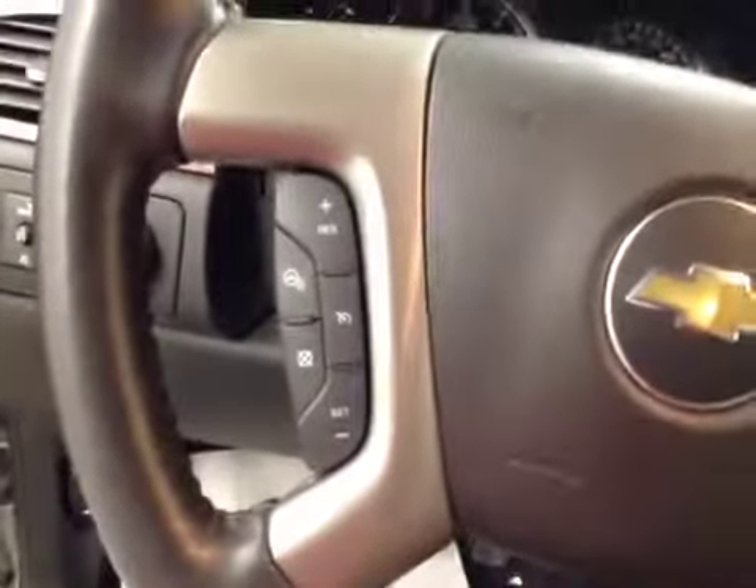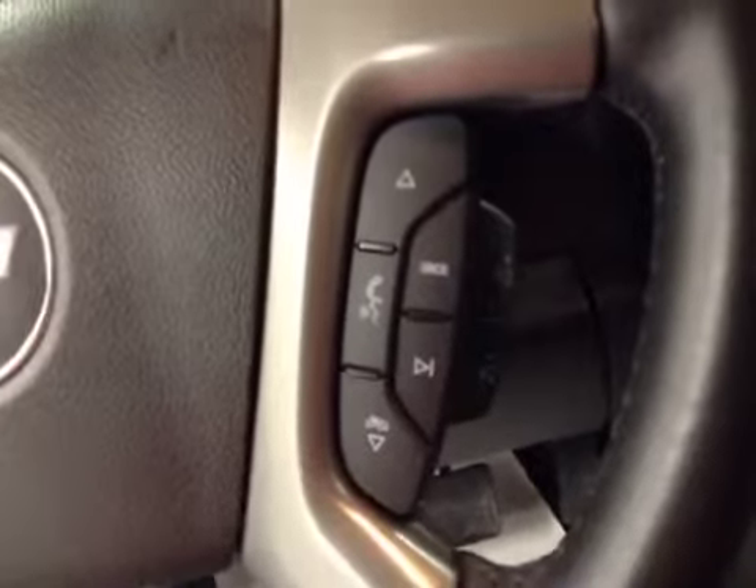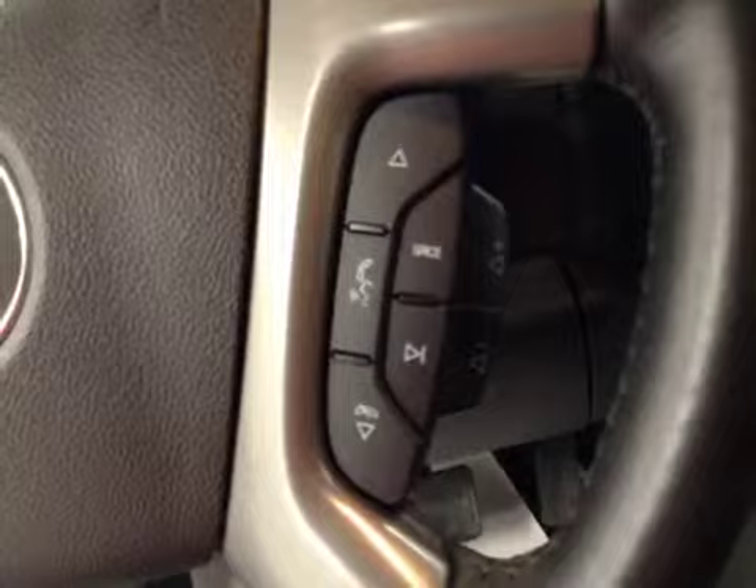Our steering wheel features cruise control with a heated steering wheel, hands-free Bluetooth capability, as well as stereo remote controls.